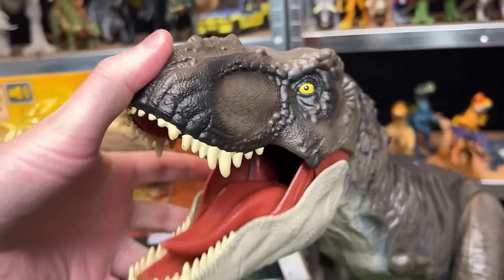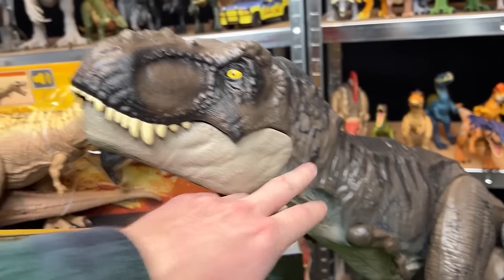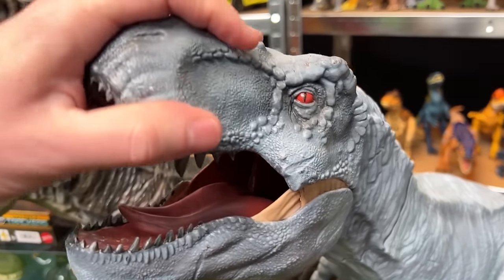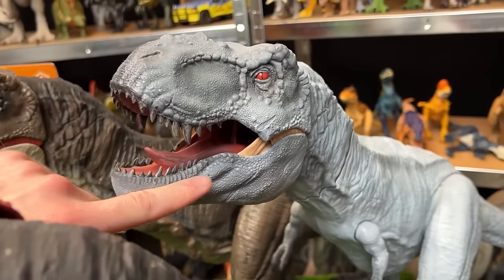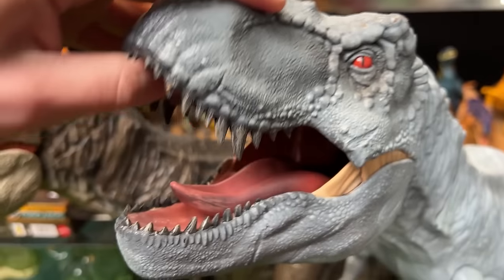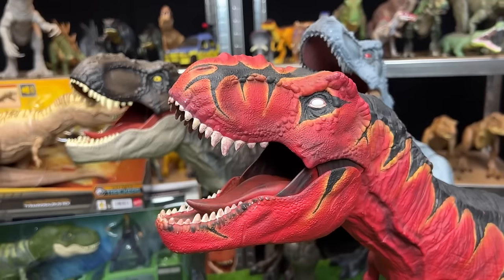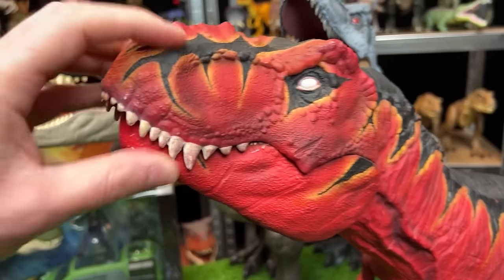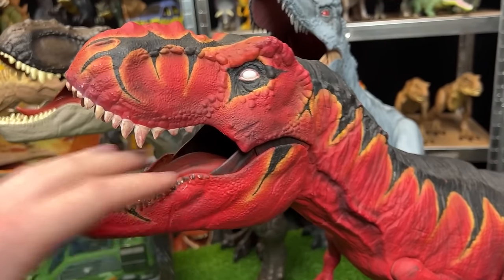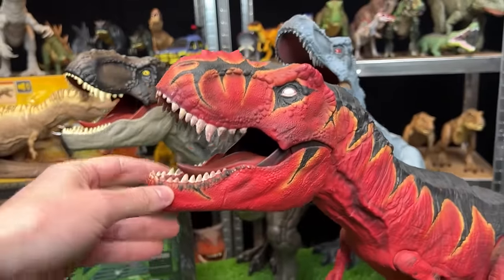Moving over to the T-Rex side — this is the super colossal T-Rex from Jurassic World Dominion with the brown colored body and totally different teeth compared to the raptors. Right next to that is a custom colored T-Rex — a light blue-gray color with dark red eyes and some sharper teeth. And finally there is another custom colored T-Rex — the Fire T-Rex. It's got red, yellow, and black all over its body, and its eyes actually do not have any pupils.